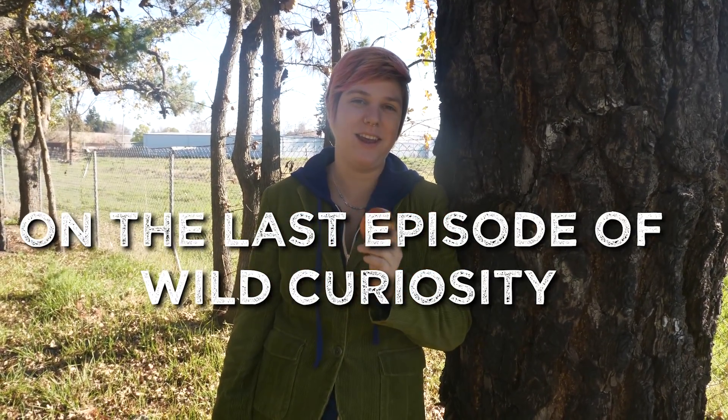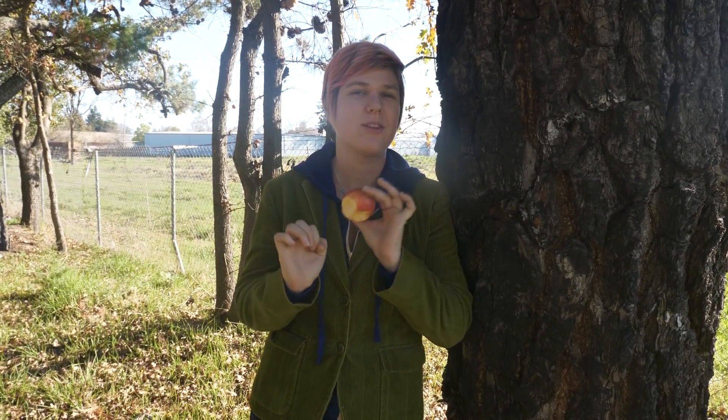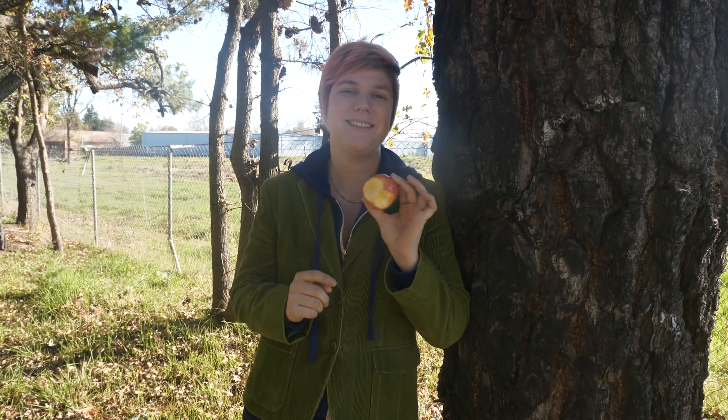Kelp here with Wild Curiosity. Have you ever been curious about why fruit tastes so delicious? Well, let's go on a walk today to see if we can discover why. Follow me.